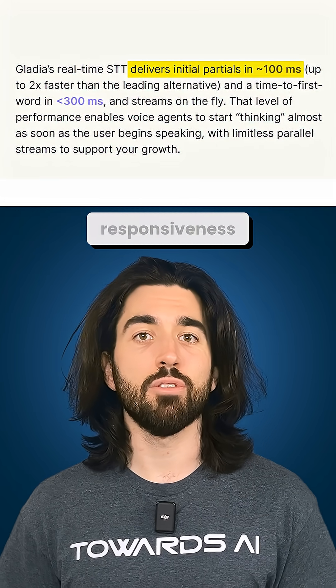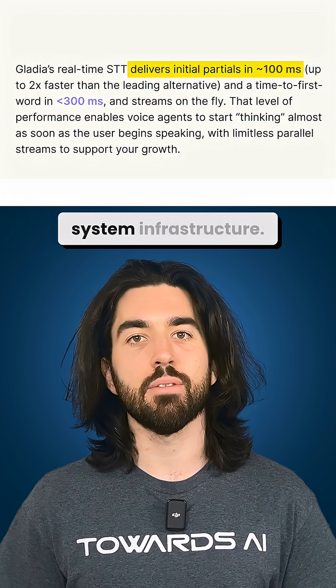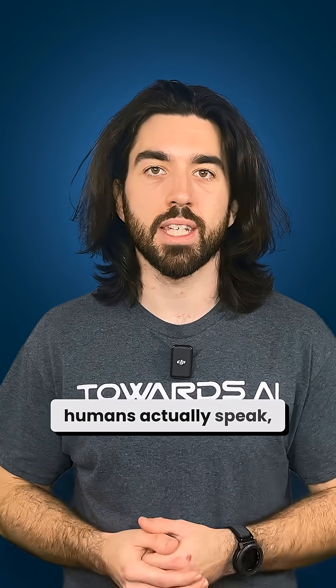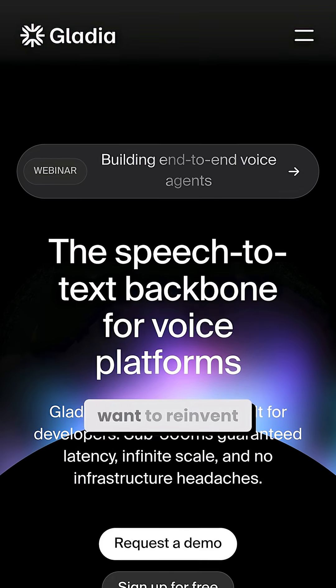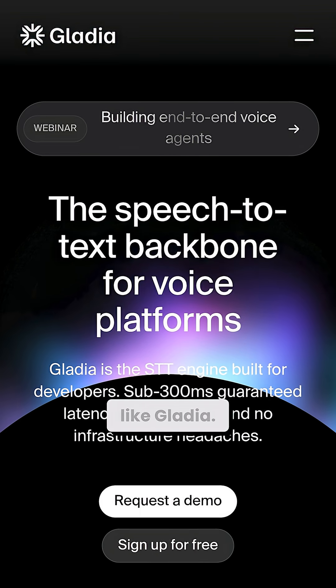Their partials arrive in roughly 100 milliseconds — exactly the kind of responsiveness you need for natural voice interactions without hacking together your system infrastructure. So when people ask me what's the best speech-to-text model out there, the real question is: does it help your agent understand humans the way humans actually speak in real-time? And if you don't want to reinvent the wheel, use something that already gets it right, like Gladia.